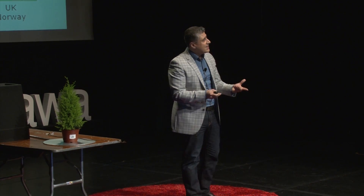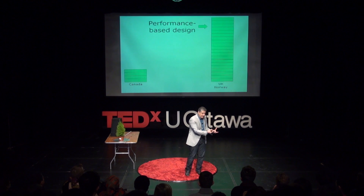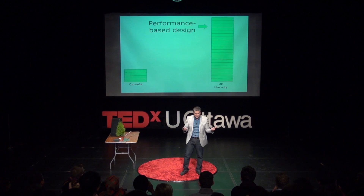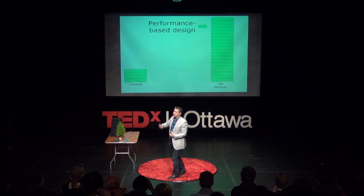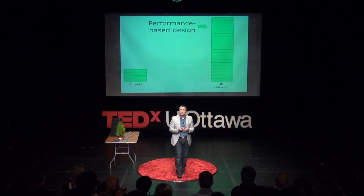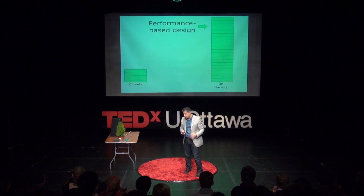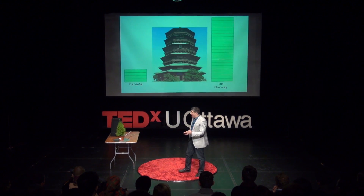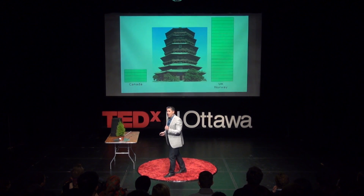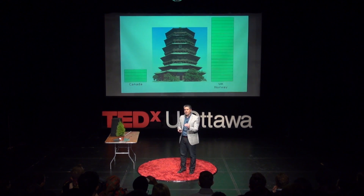Performance-based design means the code sets out a performance level, and if the material — regardless of what it's called — meets that performance, then we're good to go. That doesn't mean we're going to build 200-story buildings out of wood tomorrow; it just means it allows us to innovate. To put this in perspective: 1,000 years ago, we were able to build buildings roughly four to five times the height we are allowed to build with wood today.